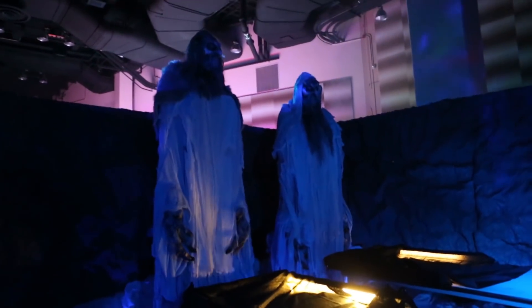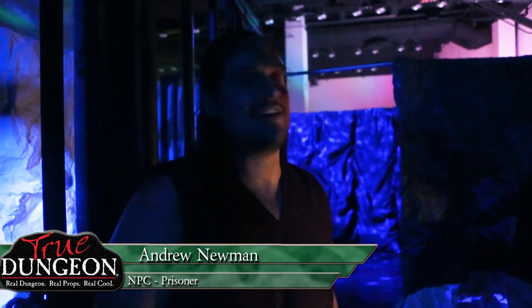I'm a prisoner and I am here to be saved by the party — hopefully. I am an NPC in the dungeon and NPCs have a long tradition of betrayal, but we'll see what happens. I will be with the party for the rest of the dungeon and help them get to Odin's Hale. My name is Andrew. This is my second time volunteering with True Dungeon — I've been playing for about four years and I decided to get involved and I'm loving it.